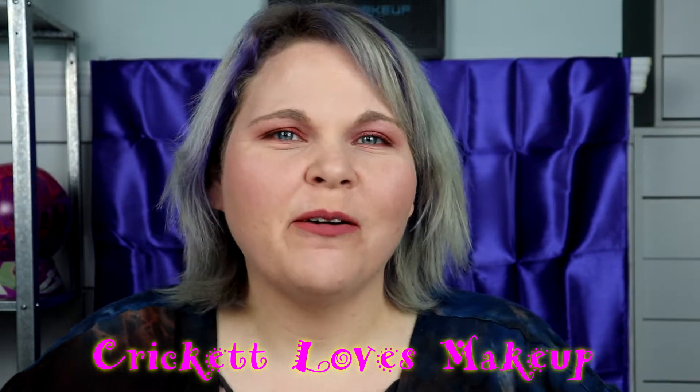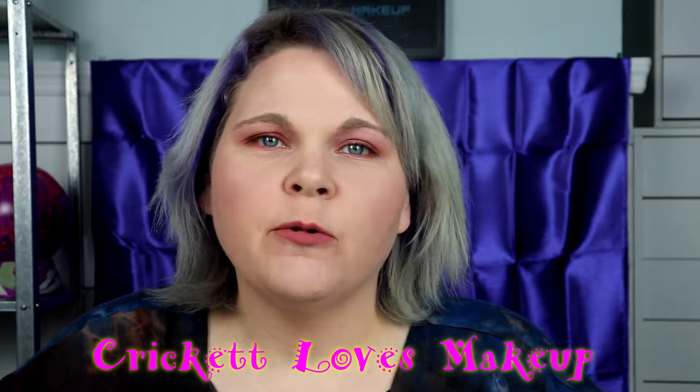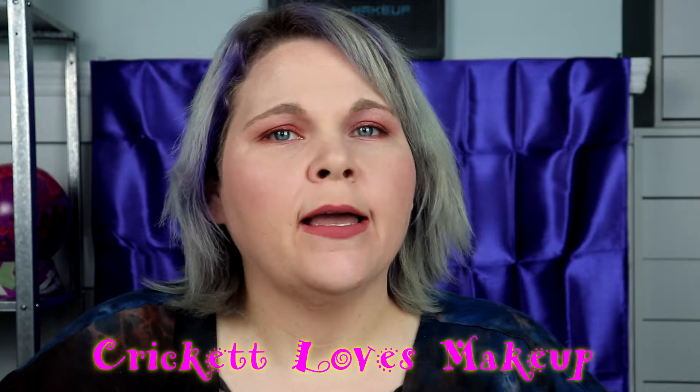Hey y'all, this is Cricut and welcome back to my channel. Today I'm going to be showing you my Target and TJ Maxx haul. We live in a small city so sometimes the pickings are slim there, but I did look out on some really nice items.